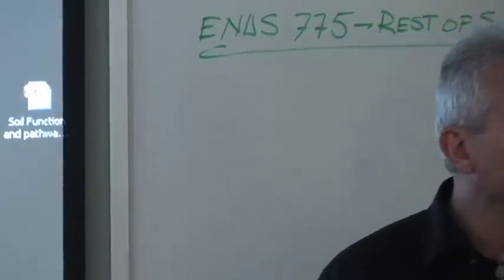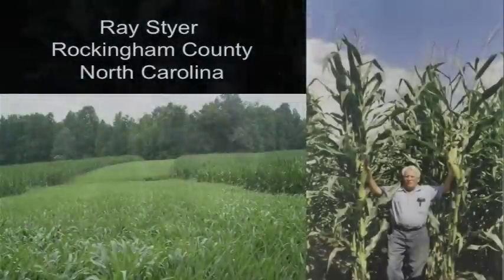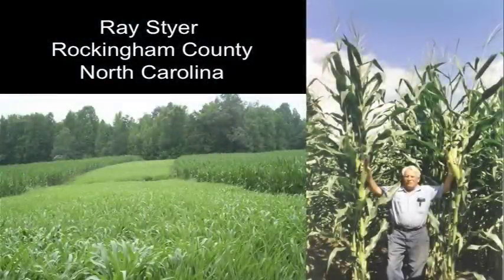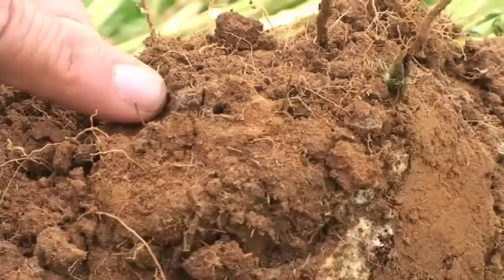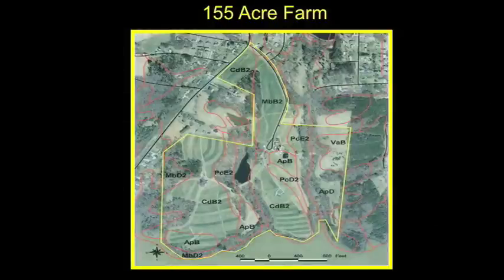I'm going to show you a case study of a farmer I worked with in North Carolina — Ray Steyer. Buzz is going out there to see him on Friday. We're going to roll down the cover crops. 75 years — that's his soil right there. That's his 155-acre farm.